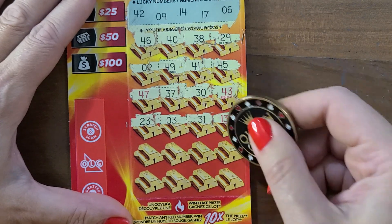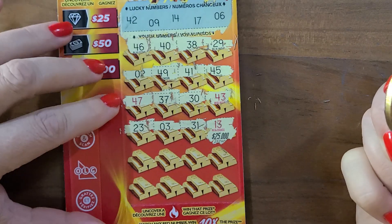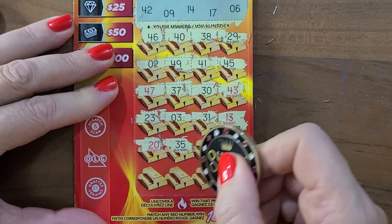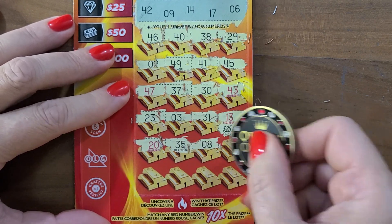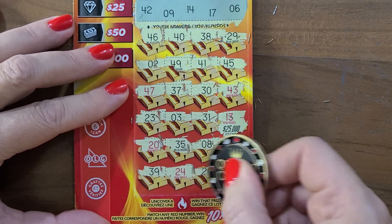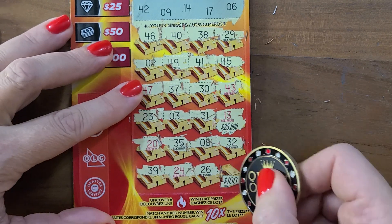There's my lucky 13. What did I get? $25,000 — and it's a one off. Oh my gosh. 20, no. 35, no. We have no 20s or 30s. 8 — one off. 32, 39. Oh, LG. 24. It's giving us everything but what we need.